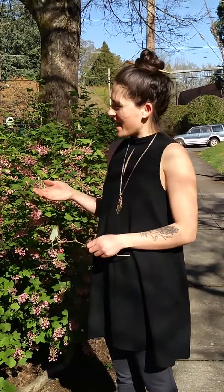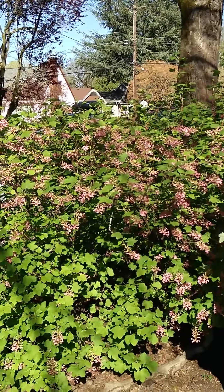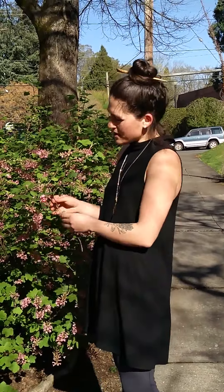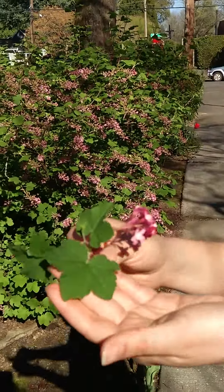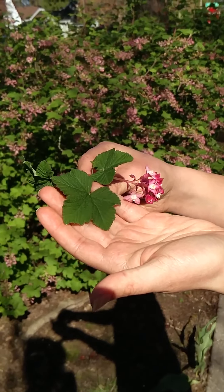You may have seen bright pink or red flowers in your neighborhood lately. It might be red flowering current. You can recognize red flowering current by the long dark pink, red, or white flower clusters that droop down. The leaves are lobed in a semi-star shaped pattern.